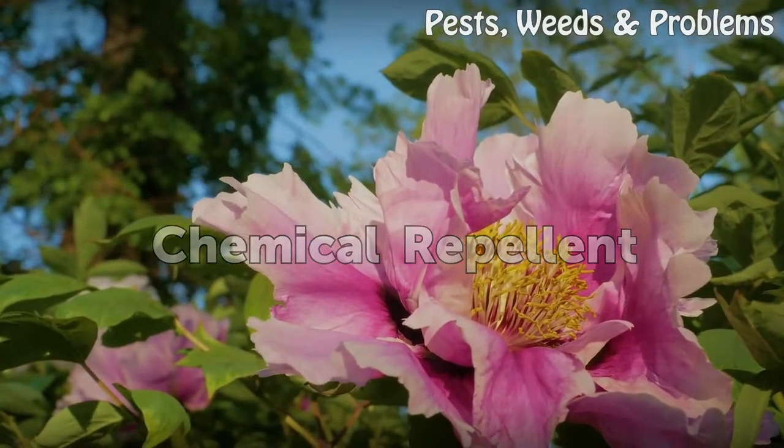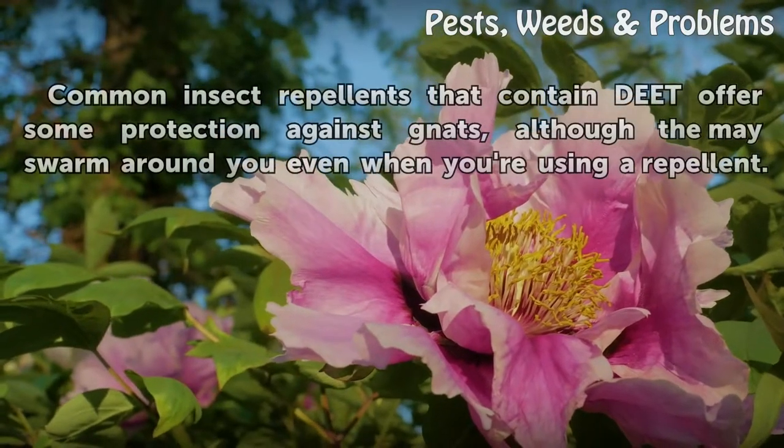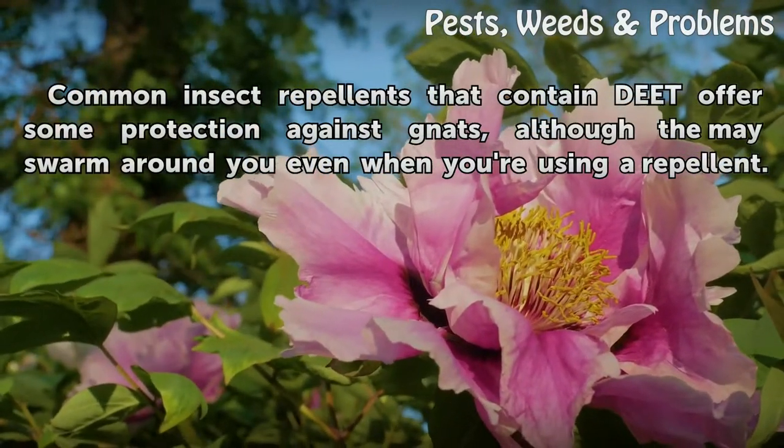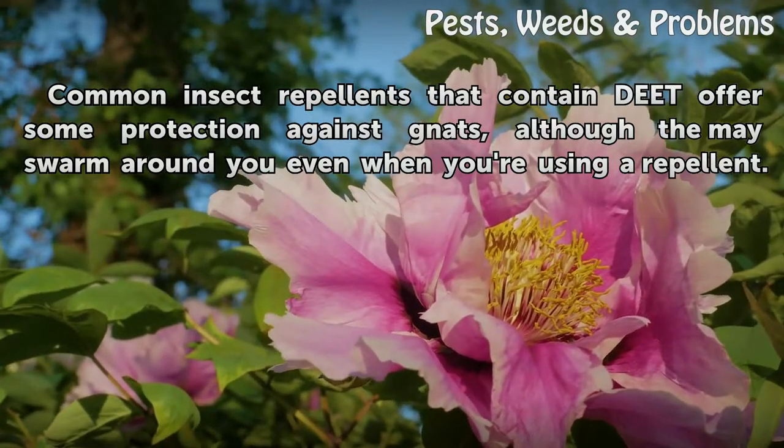Chemical Repellent. Common insect repellents that contain DEET offer some protection against gnats, although they may swarm around you even when you are using a repellent.